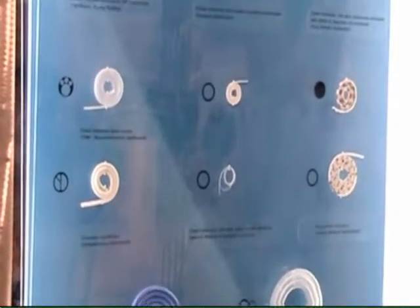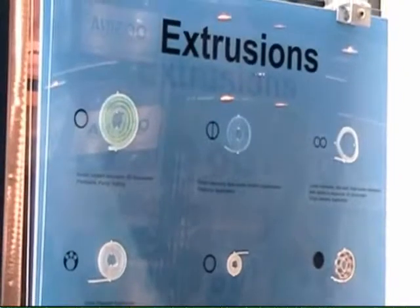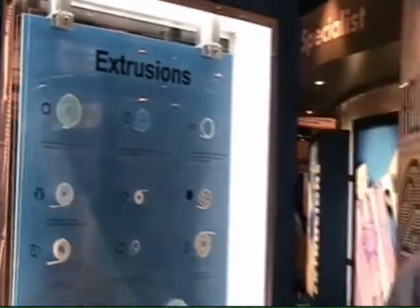Our facility in Baldwin Park, California specializes in thermoplastic, high-volume, close-tolerance molding. Their services include engineering, tool design and lights-out production for device companies that are looking for a turnkey solution and a flawless production of their components.